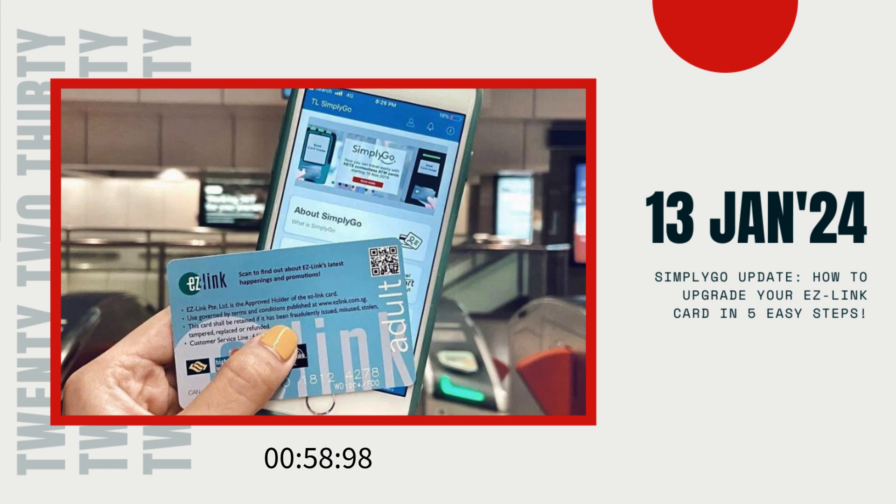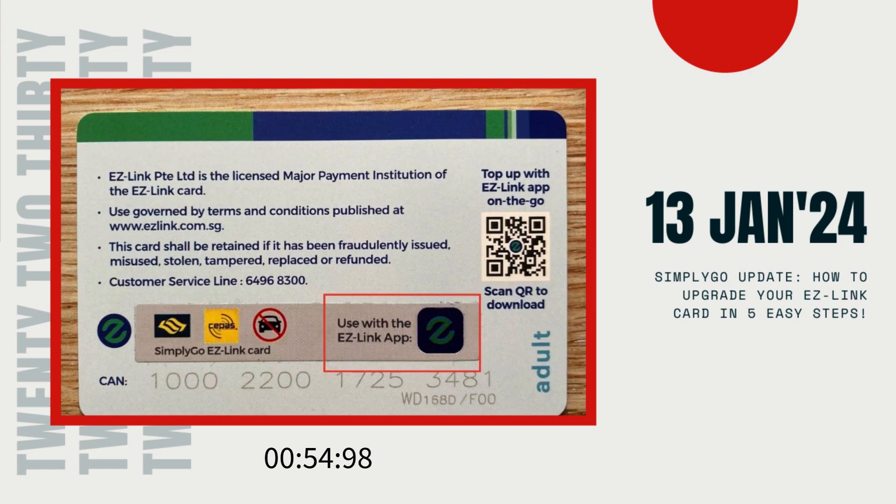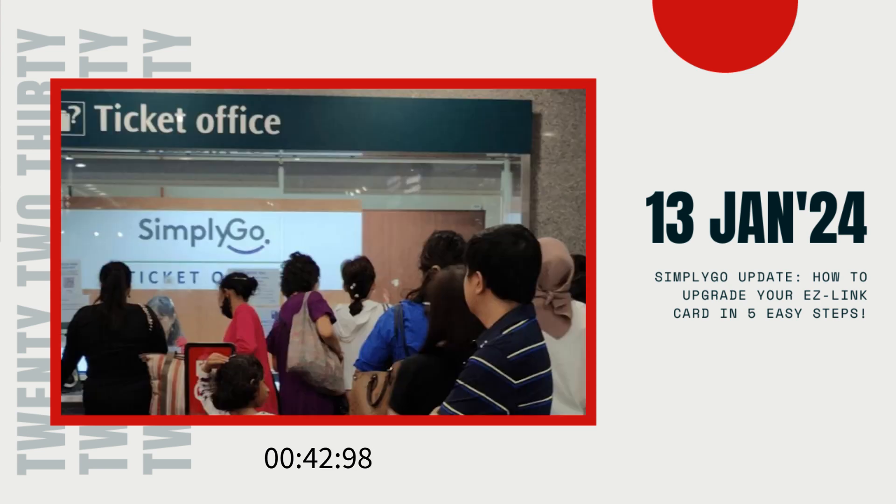But wait, there's more. If you're tired of the hassle of topping up your cards regularly, you can switch to using your contactless bank card for public transport. That means your DBS or Visa card can be your ticket to hassle-free commuting. Just head to any assisted service kiosk or top-up kiosk, follow the simple steps, and voila — your bank card is now your ticket to buses and trains.